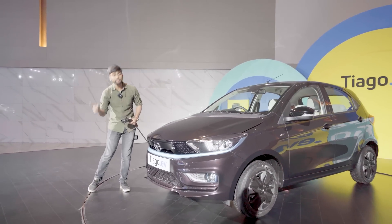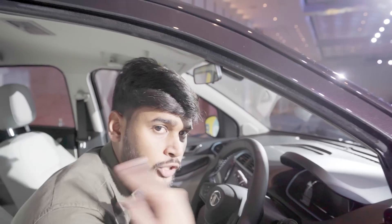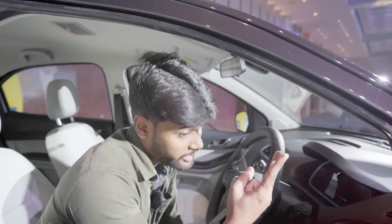And if you use DC fast charging, it will charge from 10 to 80 percent in 57 minutes. This car is a small car, but you can get up to 300 kilometers of range, depending on the variant you buy.